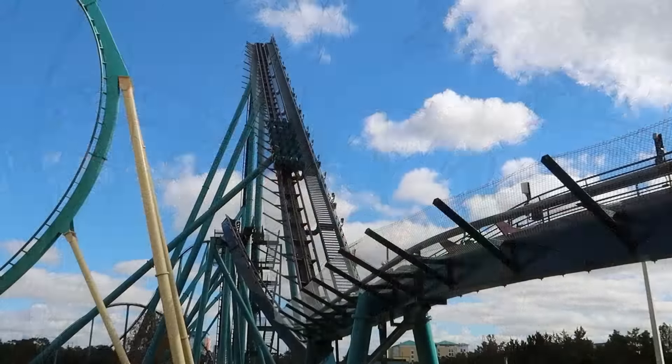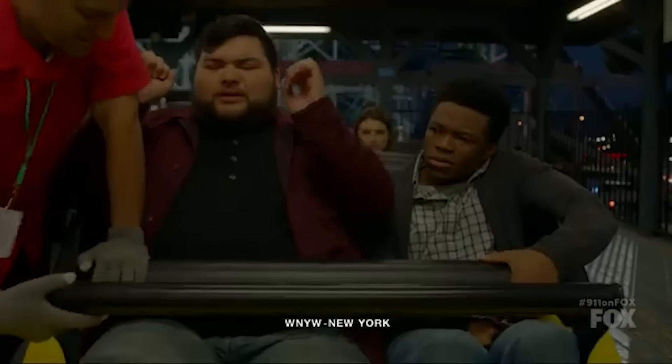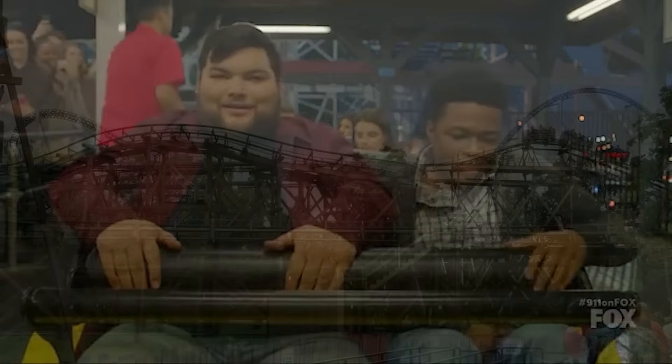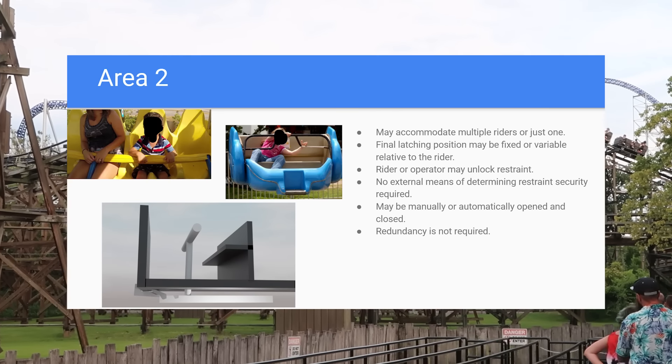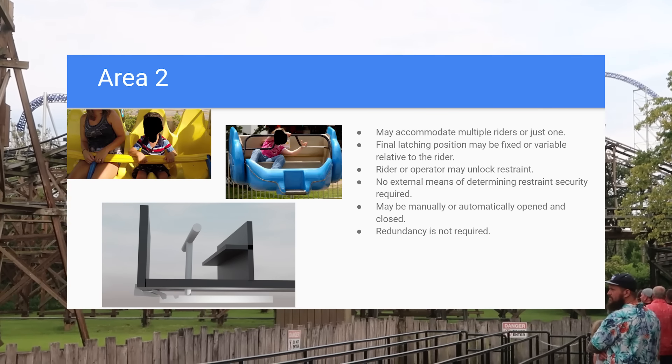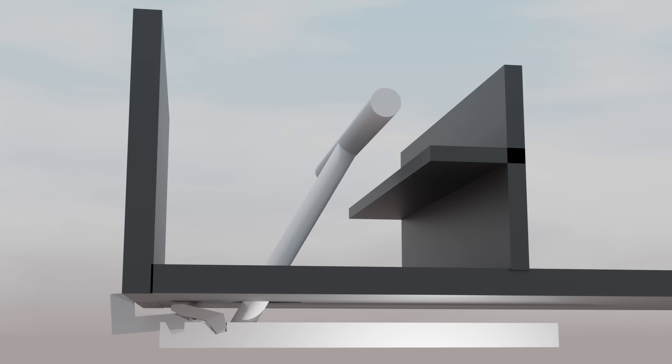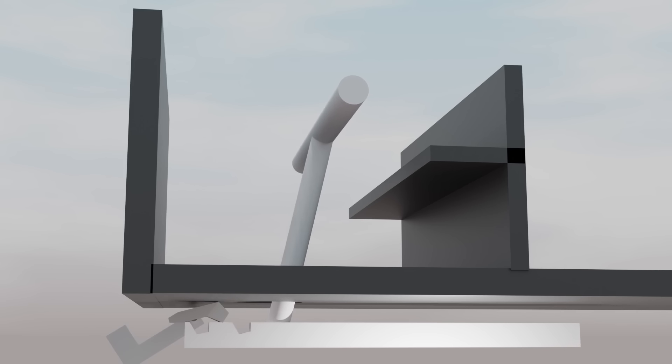At the beginning of the clip, we see the ride operator struggling to secure the lap bar of this rollercoaster. We can see that this ride features a single lap bar for both riders that appears to only lock in one position, meaning this is an ASTM Class 2 restraint. This can only be found on very tame rides, such as the actual ride this was filmed on. By its design it's not very secure and does not feature any kind of redundancy. ASTM sets strict limits on the G-forces riders can experience on a ride with Class 2 restraints, as shown on this graph.